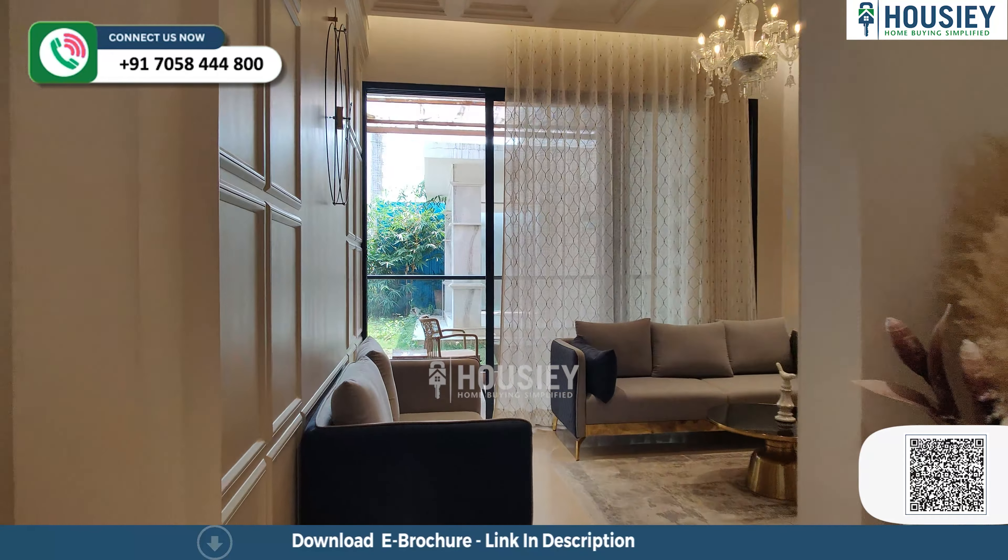This is your living area. And living area ke saath aapko balcony bhi attached mil rahi hai. This is your spacious balcony area. Yahan pe aapko toughened glass railing dekhne mil jata hai.